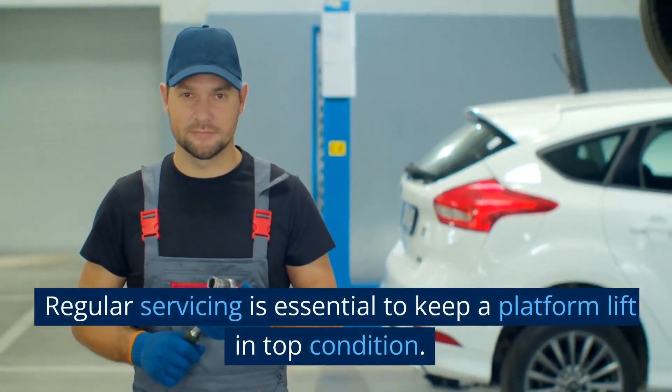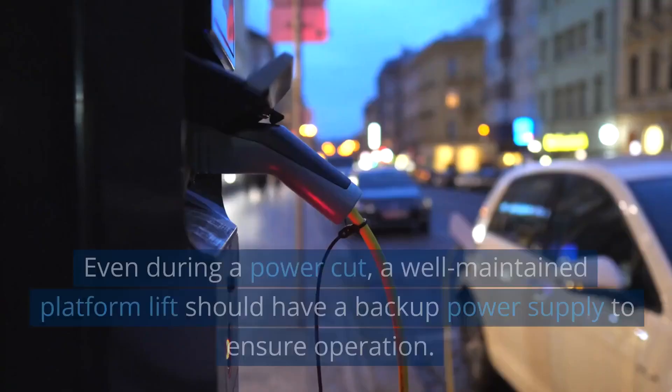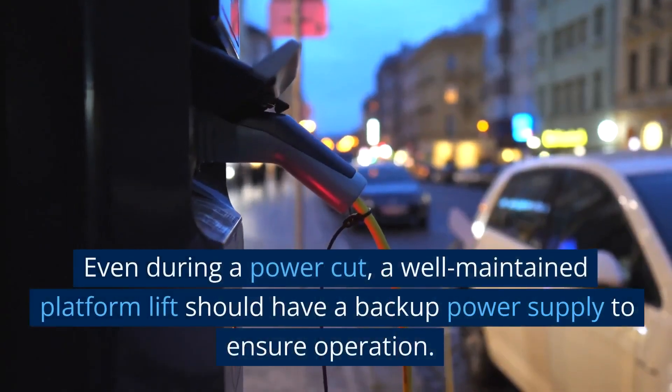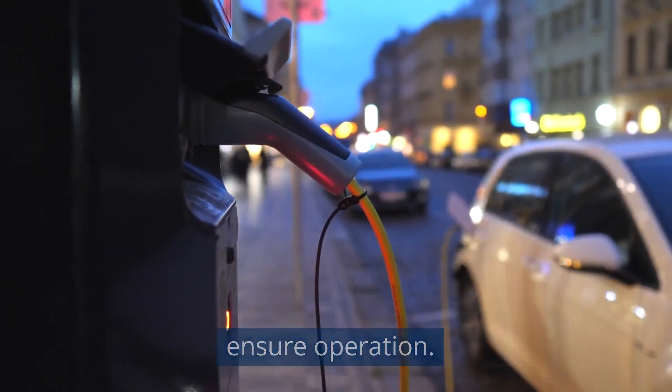Regular servicing is essential to keep a Platform Lift in top condition. Even during a power cut, a well-maintained Platform Lift should have a backup power supply to ensure continued operation.